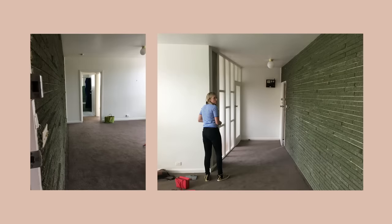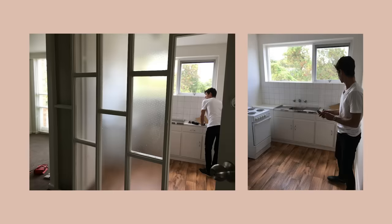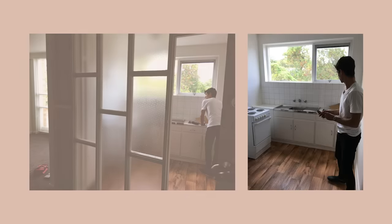When we walked in we straight away noticed the beautiful original brickwork which has just got the most amazing character, and we decided that had to be the key feature to keep. As well as the glazing wall that was part of the kitchen.